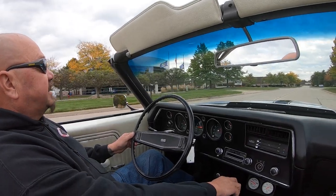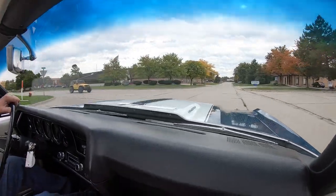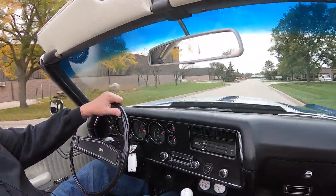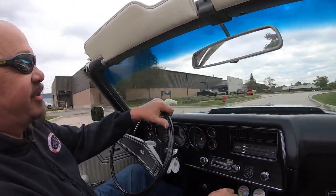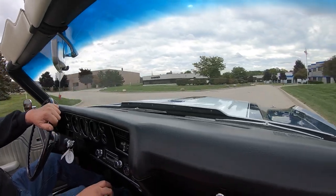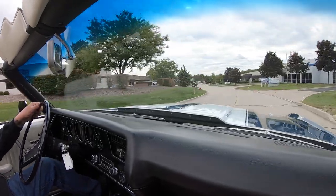All right, let's take the Chevelle for a ride. We've got ZZ 454 power up front, four-speed shifter. The top goes down — yeah, it's an electric top. All you got to do is hit that switch right there on the dash. Top goes up, top goes down — a couple of latches up here and you're all set.